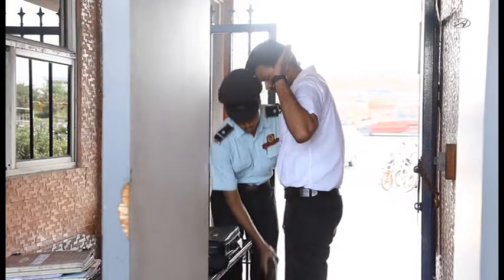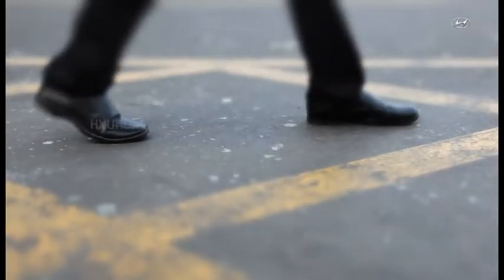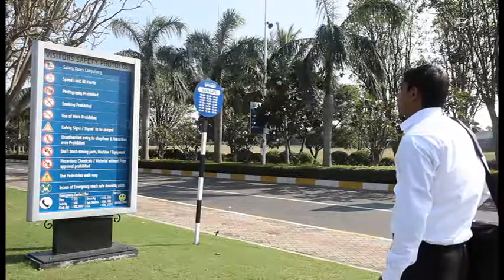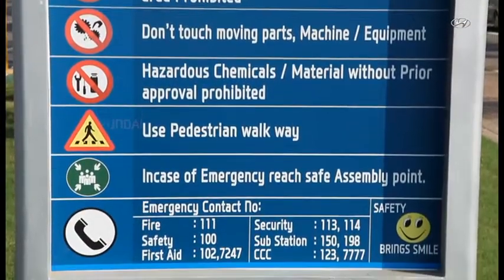The security guards may also carry out random frisking. Shoes are compulsory inside the plant. During your visit, please pay attention and abide by all safety instructions, messages, and signage on the site.